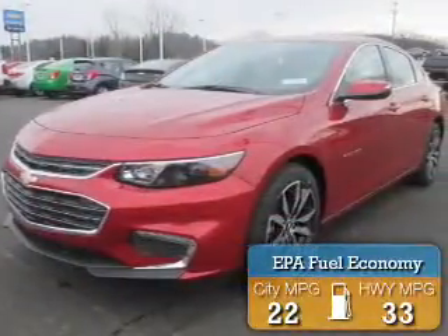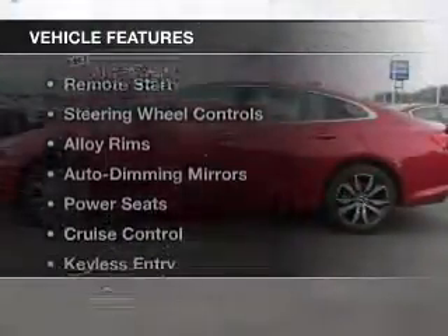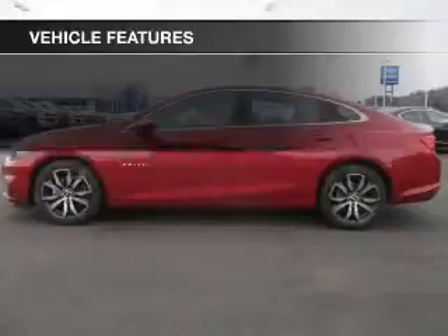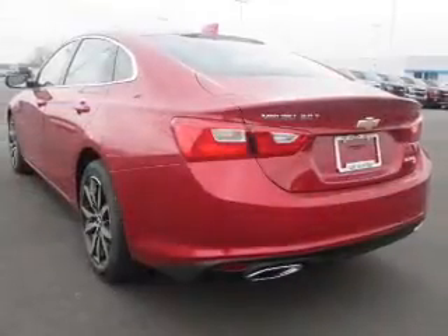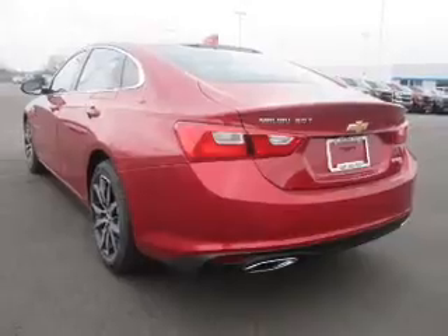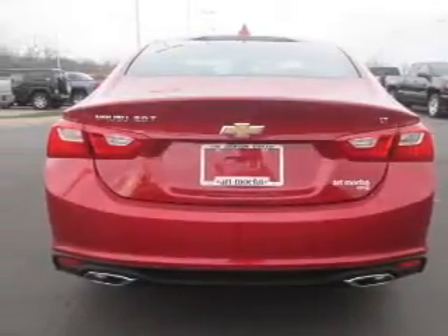Great fuel efficiency saves you money by requiring fewer trips to the gas station. The features include blind spot sensors, a satellite radio, remote start, steering wheel controls, alloy rims, auto dimming mirrors, power seats, cruise control, keyless entry, and a trip computer.